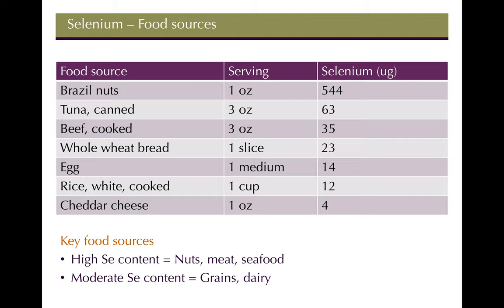Good food sources of selenium — actually the highest is brazil nuts. The RDA for selenium is 55 micrograms per day for both men and women. Brazil nuts provide about 10 times that amount; one ounce is about one or two brazil nuts, so you basically get 10 times the amount you need with just a couple of them.